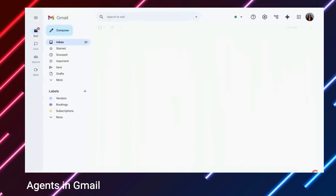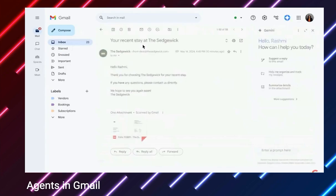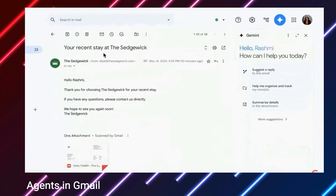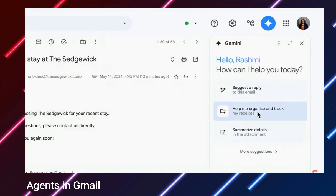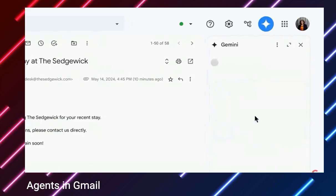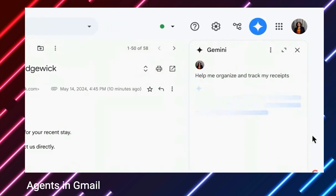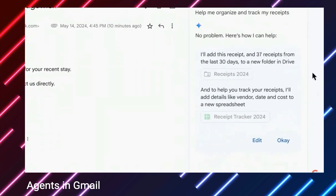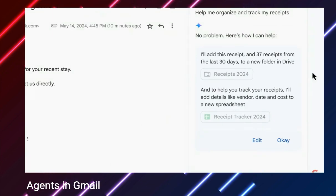So let's go to her inbox and take a look. Lots of unread emails. Let's click on the first one. It's got a PDF attachment from a hotel as a receipt. And I see a suggestion in the side panel: 'Help me organize and track my receipts.' Let's click on this prompt. The side panel now will show me more details about what that really means. There are two steps here. Step one: create a Drive folder and put this receipt and 37 others it's found into that folder.